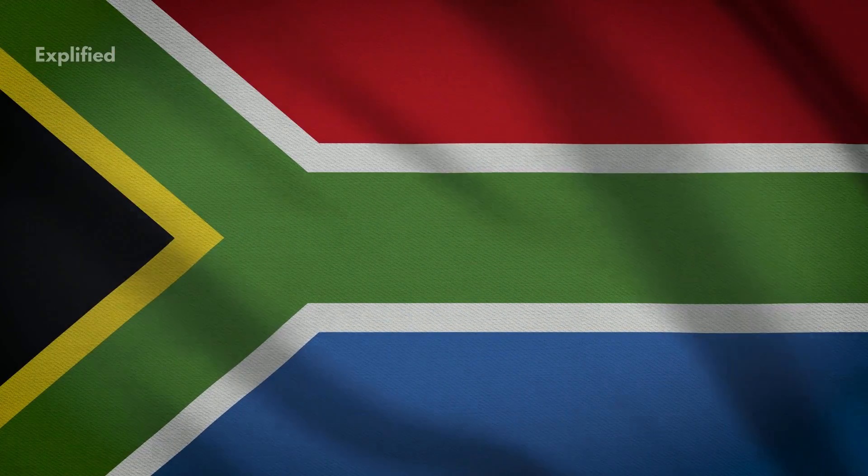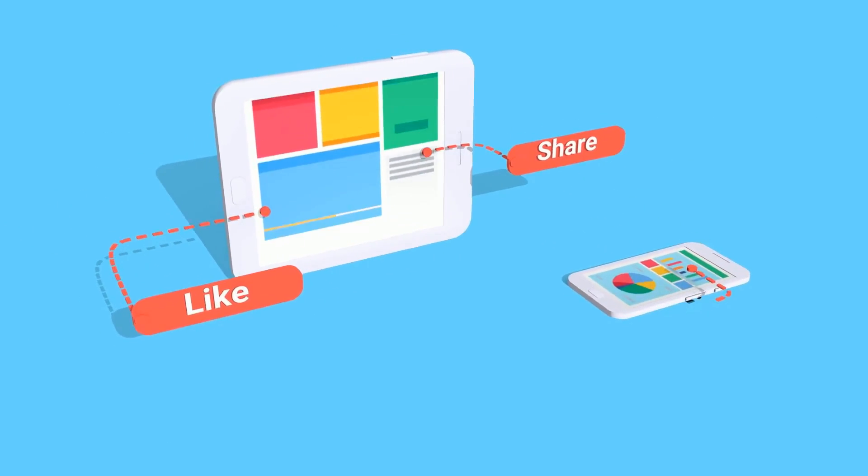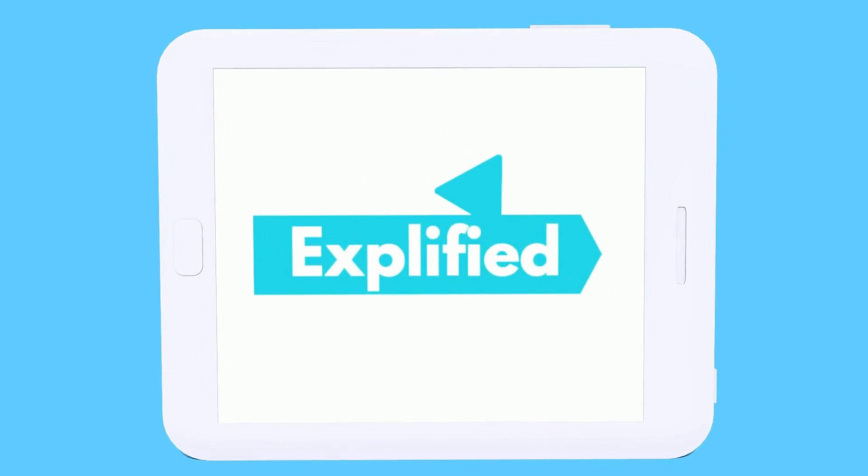So this was pretty much all about South Africa, the rainbow nation. Do like, share, and subscribe to our channel, Explified.